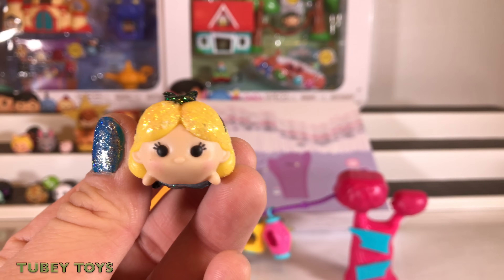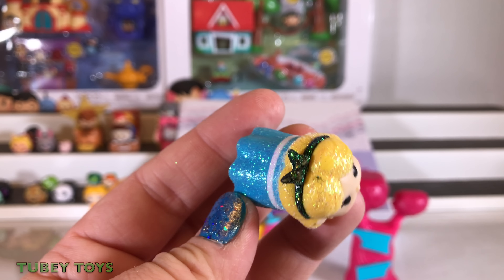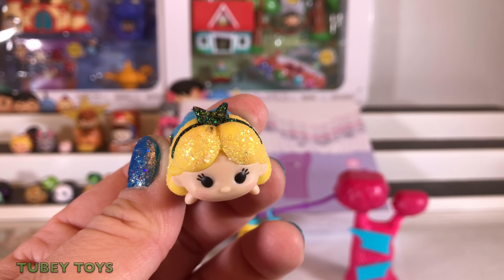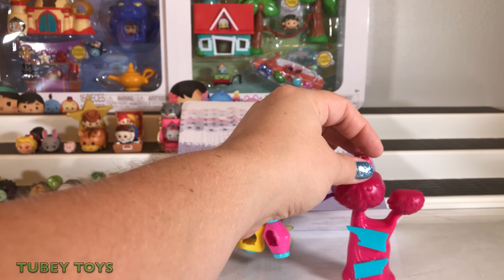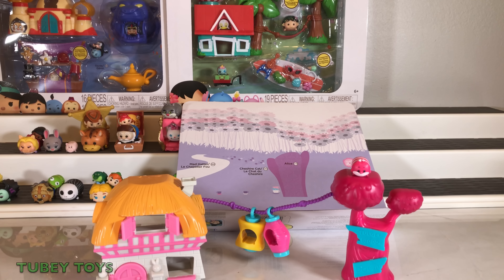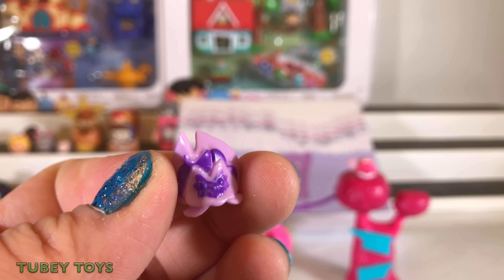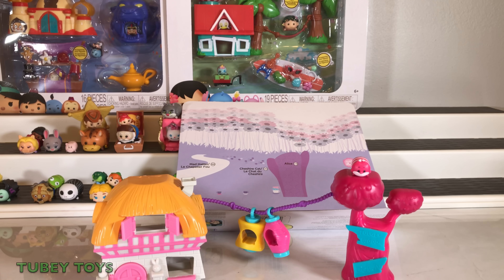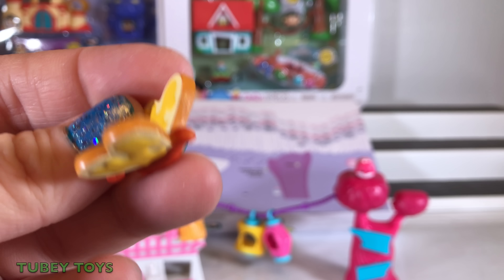This also comes with an exclusive Tsum — a medium-sized Sparkle Alice. It's really, really cute. It also comes with a small Cheshire Cat. These are some of the flowers: here's a dandelion, and here is a bread and butterfly flower.